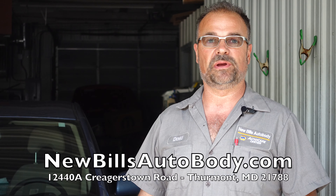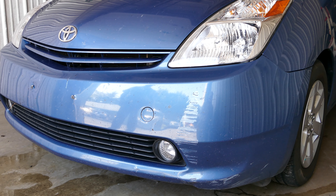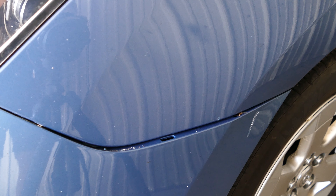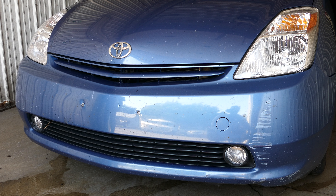We have a customer who dropped off a Toyota Prius for a bumper repair — there's some damage here to the front of the vehicle, the lower bumper. The customer is also concerned about the possibility of refinishing the hood. We suggested leaving the hood alone, maybe polishing it up and touching up the areas that are chipped on it.